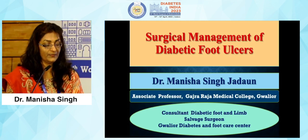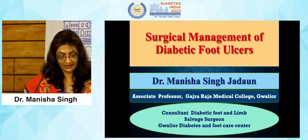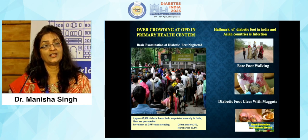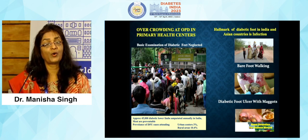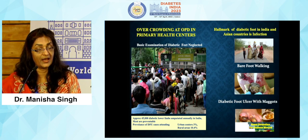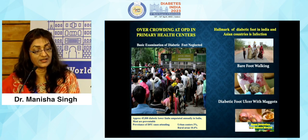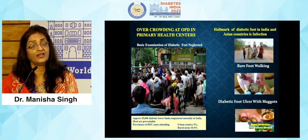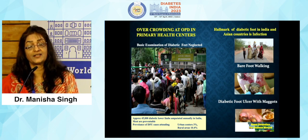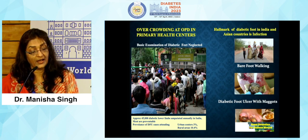I will be presenting on surgical management of diabetic foot ulcers. Diabetic wounds are very complicated and complex and they present challenging situations for physicians and surgeons to treat. It is important that we pick them up early, examine the feet regularly — which may be missed in an overcrowded OPD, especially in a primary health center — and due to unawareness of healthcare professionals. The hallmark of diabetic foot in India and Asian countries is infection, particularly due to practices such as barefoot walking, application of mud or homemade poultices or remedies, and diabetic foot ulcers may even harbor maggots and red ants.